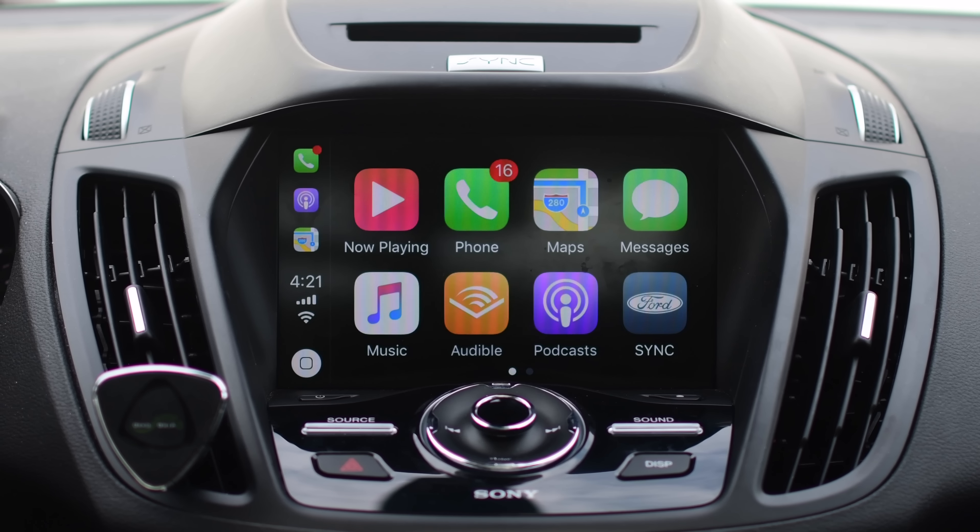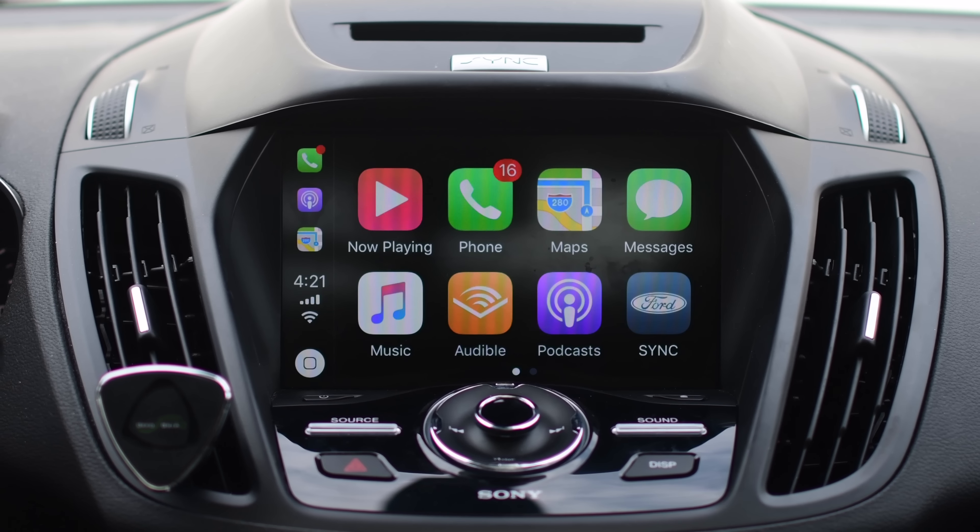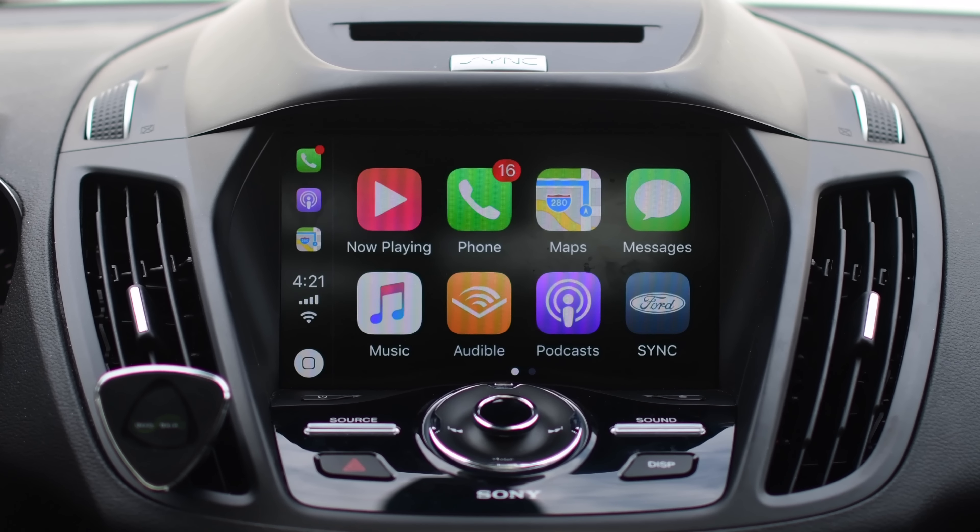Welcome everyone, it's Andrew from IDB taking a look at the most comprehensive list of everything new in CarPlay coming in iOS 11. That includes new features, UI enhancements, and changes in apps.